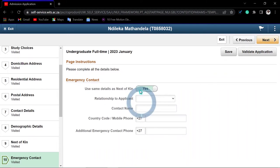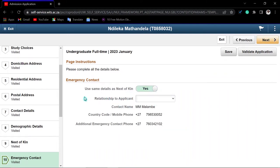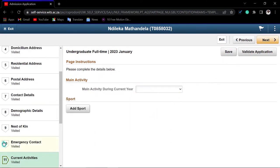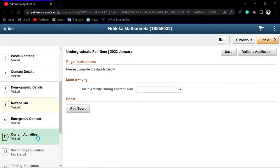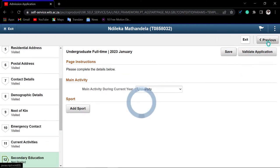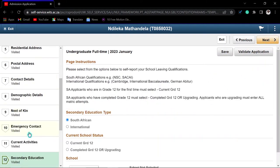The next of kin emergency contact can be the same person. Indicate the relationship. Click 'Save' then 'Next'. For current activities, indicate your main activity this year — for example, university. If you participate in sport, click 'Add' and add the sport. Otherwise leave it and proceed.